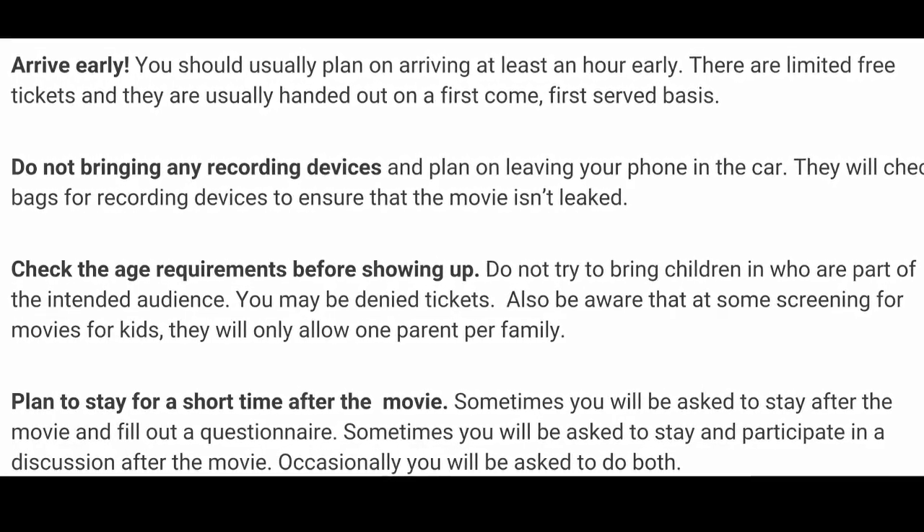Again, as the rules go: arrive early, don't bring recording devices, bring an ID, and make sure you have a good time because hey, it's a hell of a time to actually see movies before they happen. One love, guys.